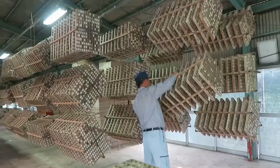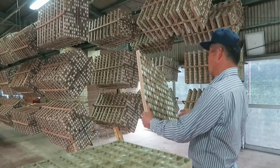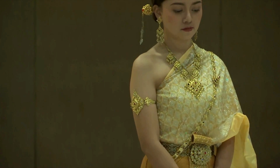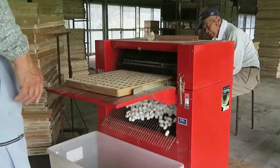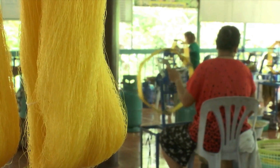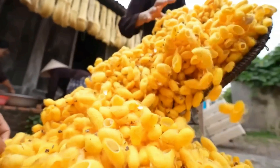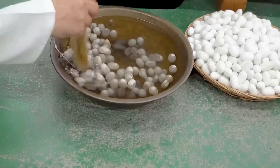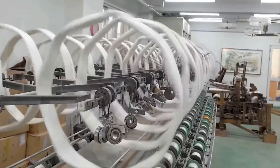Once silkworms complete the formation of their cocoons, it is time to carefully collect them. Factory workers examine the cocoons and select those in optimal condition. The cocoons are separated one by one, with care not to damage the silk threads surrounding them. Collected cocoons are then classified according to their quality and size — larger and more uniform cocoons generally produce better quality and longer silk threads.